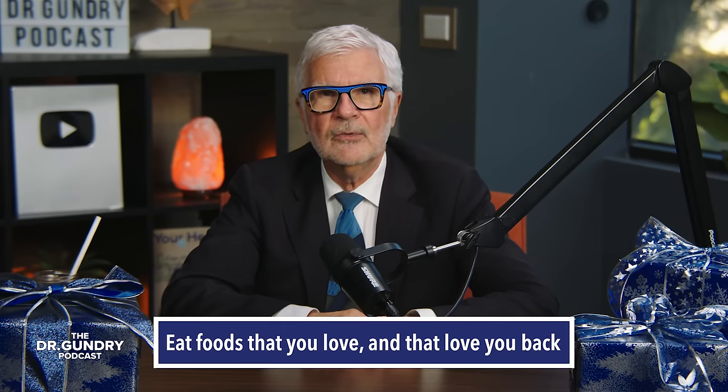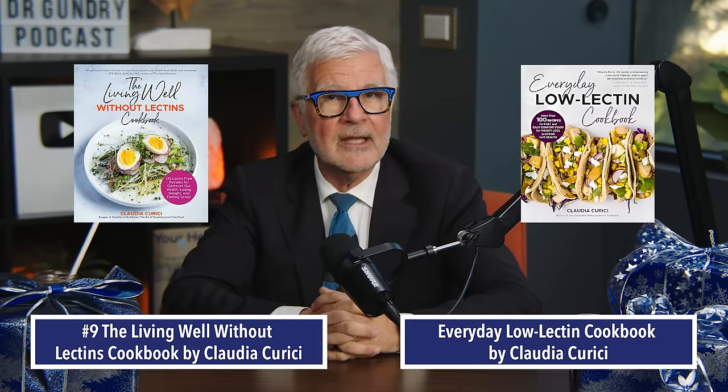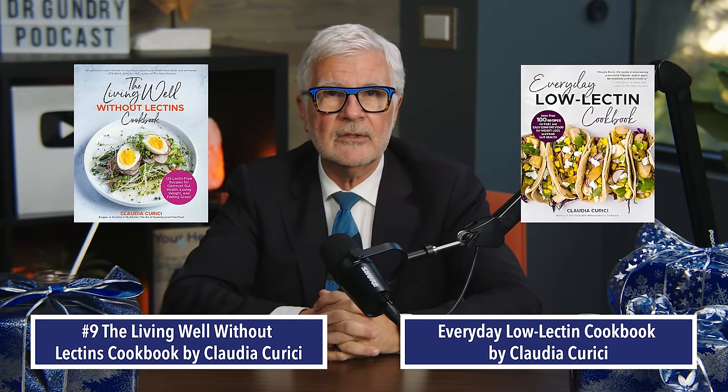Speaking of great cookbooks that promote the 'eat foods that you love, that love you back' theme, there are Claudia Carici's two cookbooks: Living Well Without Lectins and her second, Everyday Low Lectin Cookbook. They have beautiful photos and the recipes are pretty straightforward and easy to do.